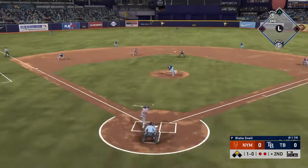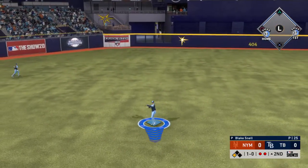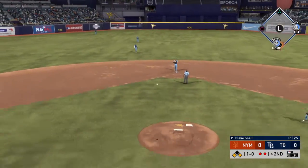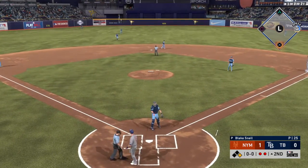One and oh — a bouncer up the middle and this gets right through, and that may be a run. A long throw home and not in time as he just crosses the plate in time.